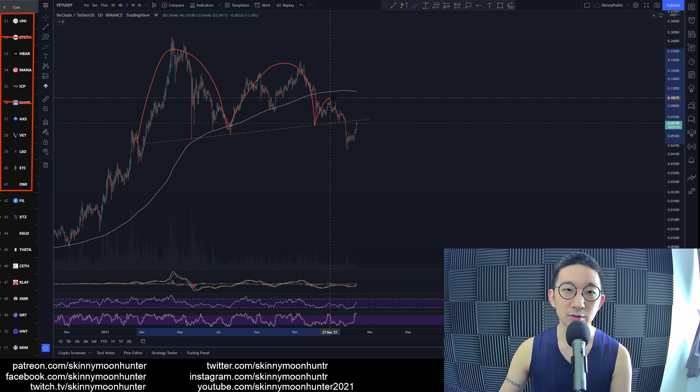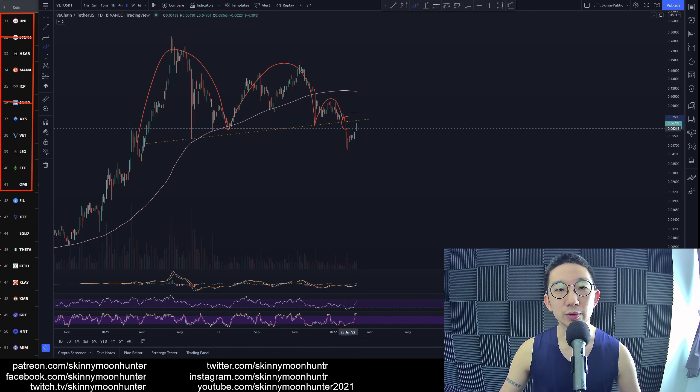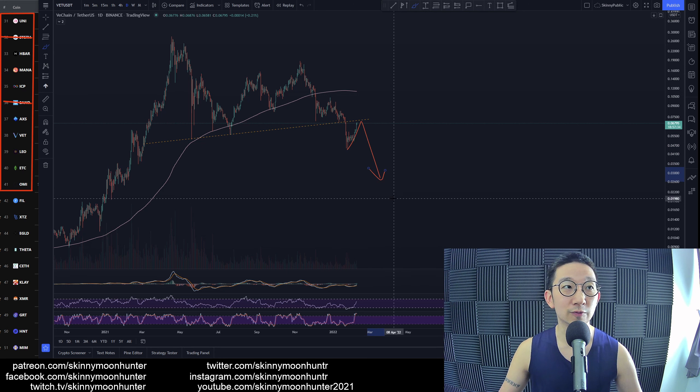There was a very nice descending triangle: Mountain 1, Mountain 2, Mountain 3. We broke the support. Right now we are rallying towards the resistance. Support, once broken, becomes resistance. We're rallying towards the resistance, and I have a strong feeling we'll get pulled all the way back down and drop even lower for VeChain against USDT.